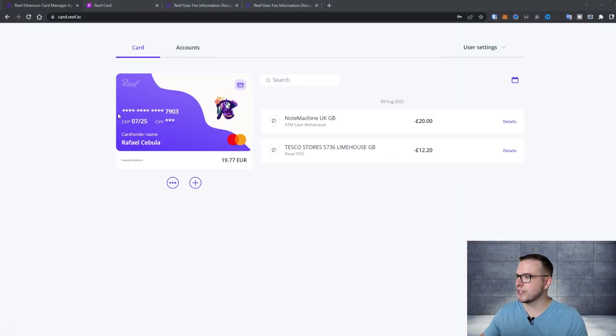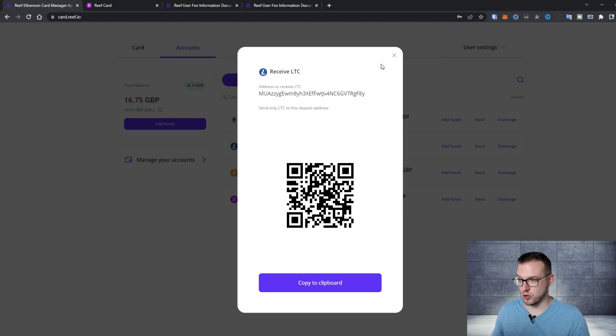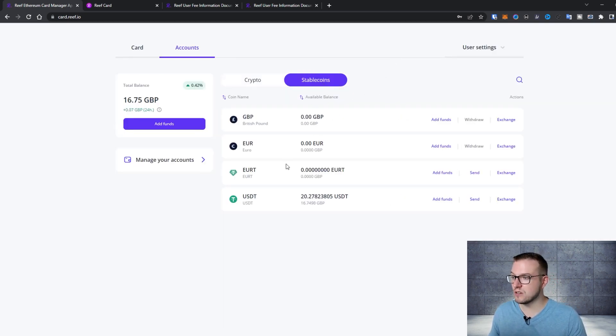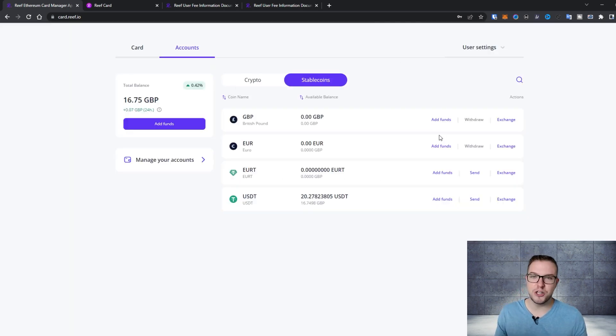Inside the account you can see your card number, your available balance, and your transaction history. You can use Ethereum, Litecoin, Bitcoin, and Reef to add funds to the card. It's really easy — you just press add funds on, say, LTC and it gives you the LTC address. They also have stablecoins: USDT, EUROT, Euro, and GBP. You can also add GBP through bank transfer and payment card.